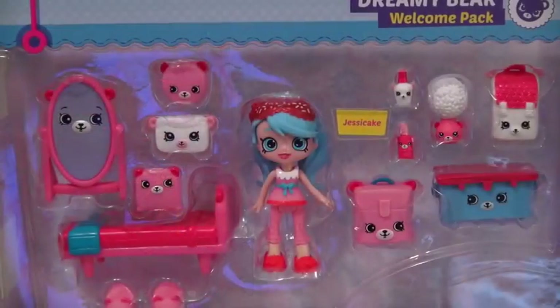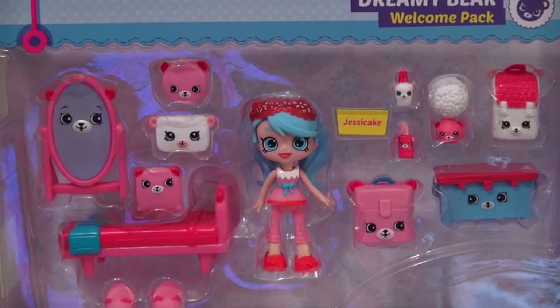I can't wait to open this one up. Aww, how cute. They all have bear faces. I love cute bears.